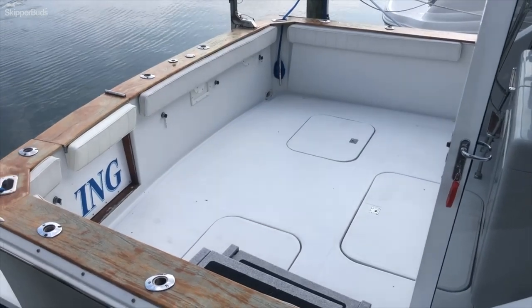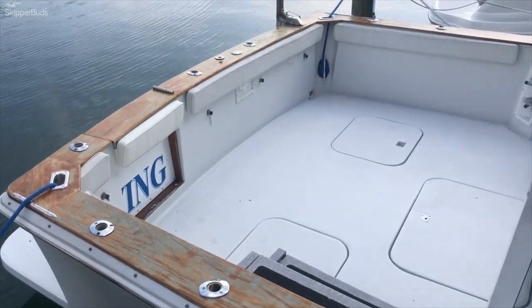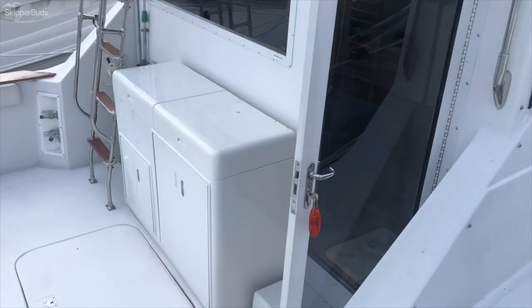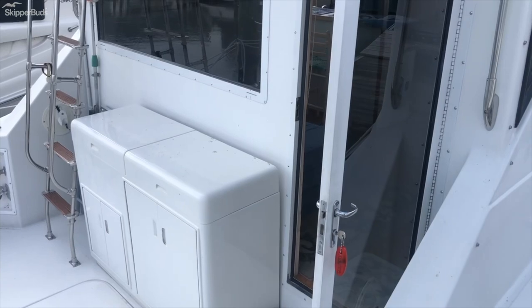Here is a very nice sized cockpit. Whether you're fishing or cruising, this has unlimited possibilities with storage on the forward bulkhead going to the cabin.